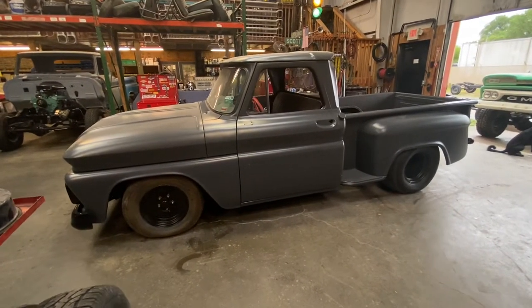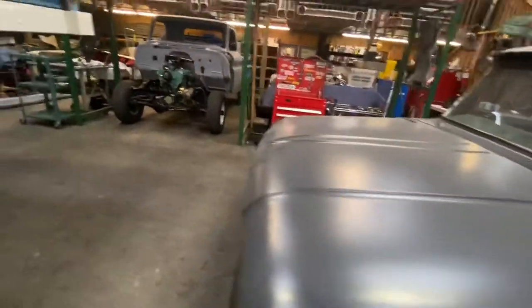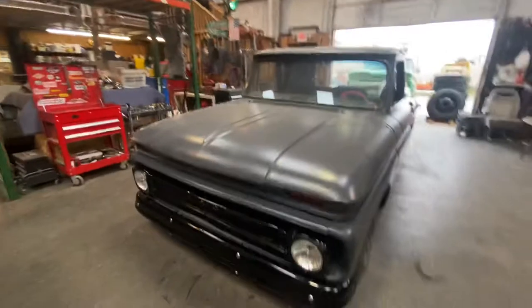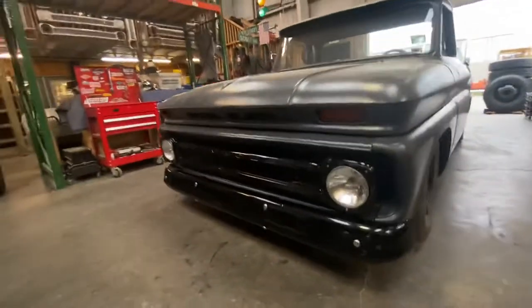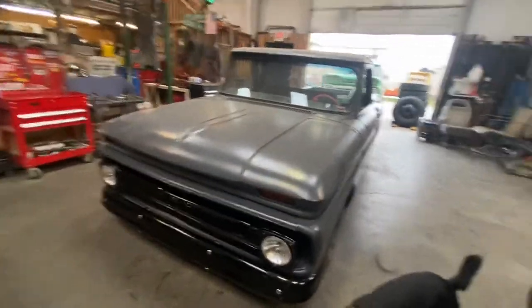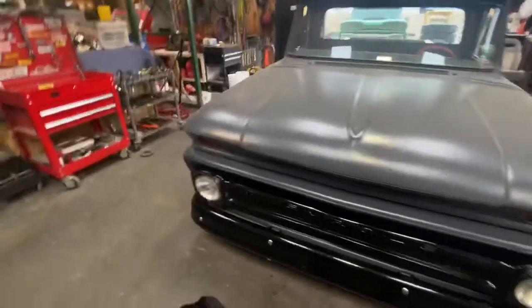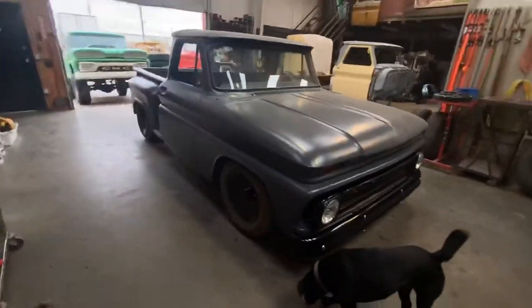We're going to tune in to the Chiefs game this evening — they're taking the field for the first time to defend their Super Bowl 54 victory over the 49ers. Hope I'm not offending anybody, but it's going to be a busy night here at 456 Chevy Trucks watching the Chiefs.